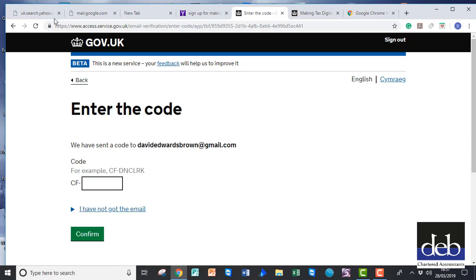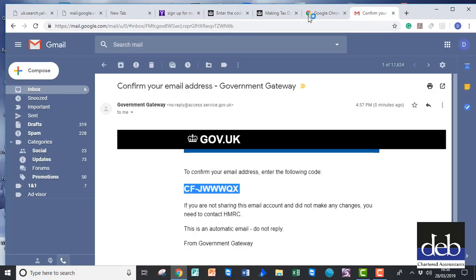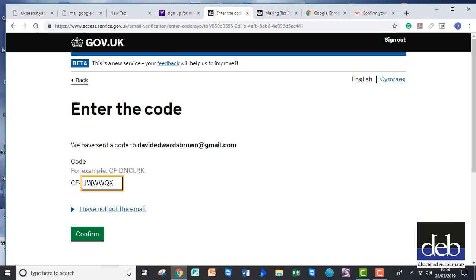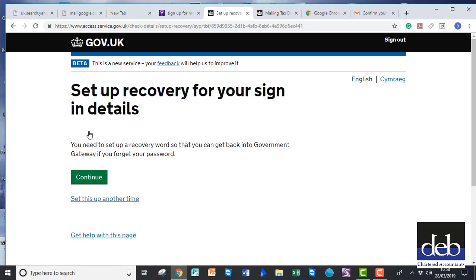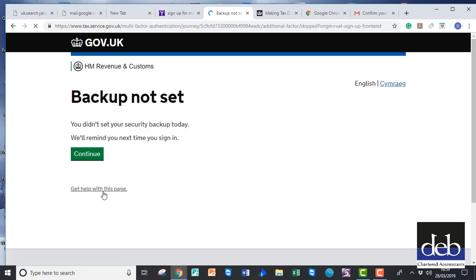They will then ask you for a code number, which will be sent to your email address. Enter the code on the next page that opens up and click on Confirm. You can, if you wish, set up a security backup, or simply click on 'I can't do this right now' to bypass it and do it later.